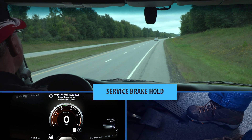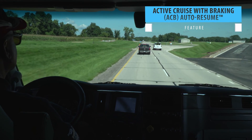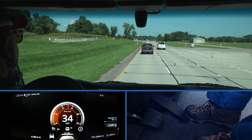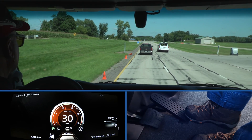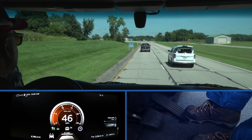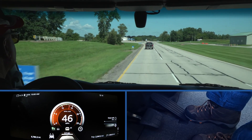If the vehicle comes to a full stop, the service brakes will hold it until the driver takes action. Active Cruise with Braking auto resume automatically re-engages cruise control after an active cruise control braking event, as long as the vehicle is still above Peterbilt's minimum cruise control set speed. Resetting the cruise control in fewer situations is one more way to help reduce driver fatigue.